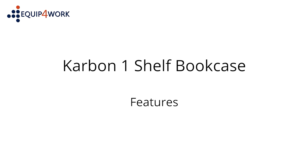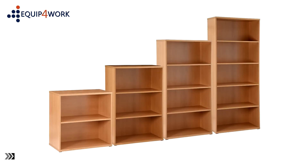Carbon One Shelf Bookcase features. Stylish and functional, Carbon office bookcases offer value without compromise.